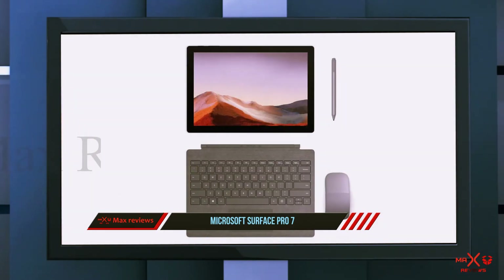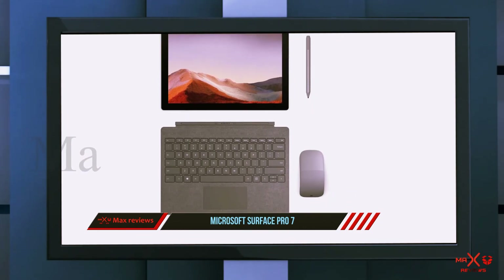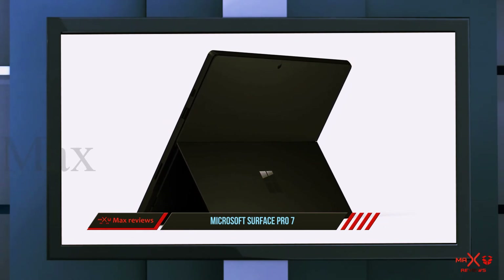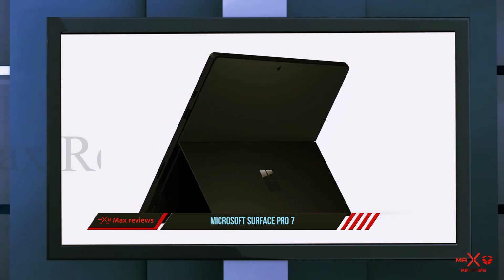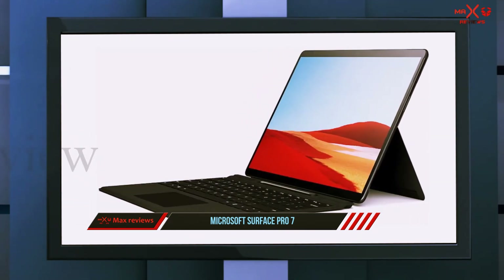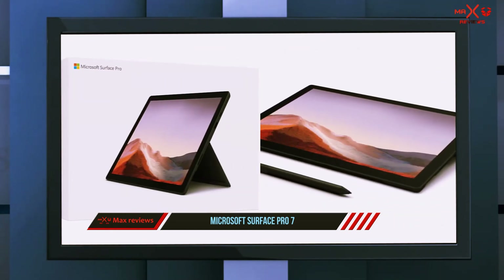The front and rear cameras support 1080p HD video streaming and recording for crisp, clear pictures. The Surface Pro 7 features both USB-C and USB-A ports as well as Bluetooth connectivity. The battery gives you up to 10.5 hours of life on a single charge, and you'll reach 80% battery with just an hour of charging.